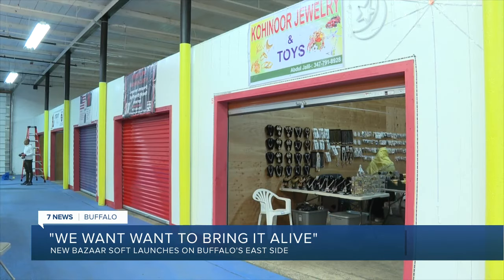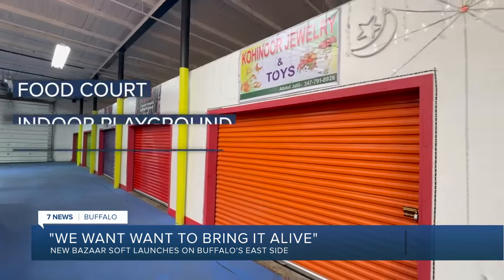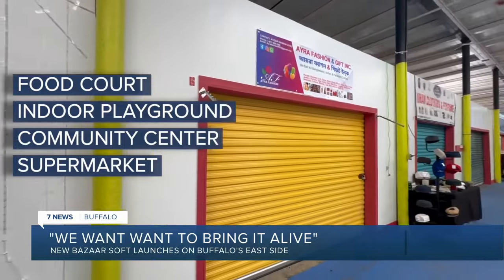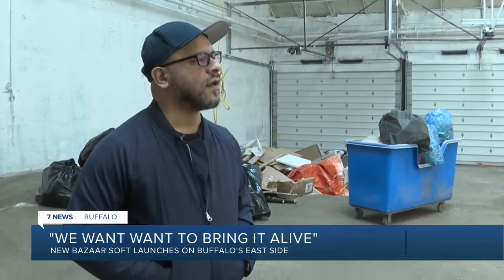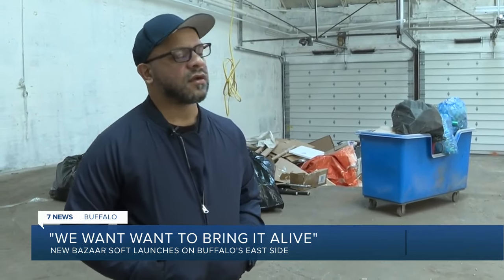Samad says plans are in the works to have a grand opening for the bazaar in the summer. Eventually, there will be a food court, indoor playground area, community center, and supermarket. This location has been vacant under one ownership for a long time as an industrial place, but we want to bring it alive.